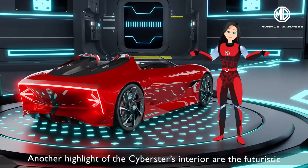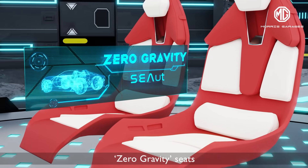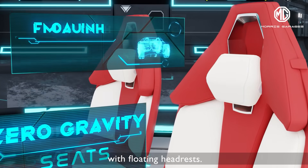Another highlight of the Cyberster's interior are the futuristic zero-gravity seats with floating headdress.